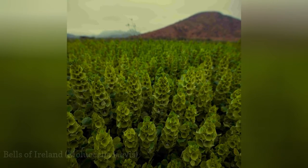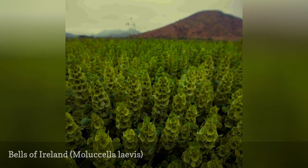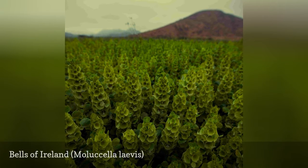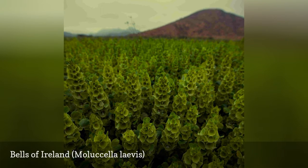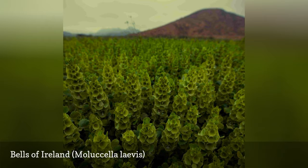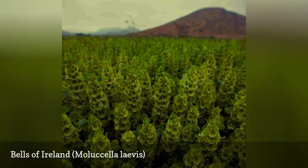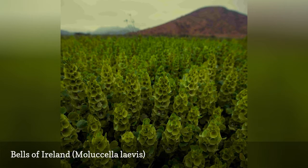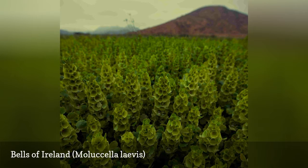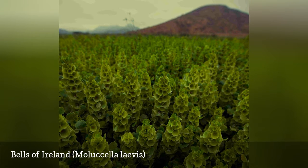As you might expect from the name, Bells of Ireland is a plant with genuinely green flowers. This annual falls into the "I'm not sure how to grow it" category for some gardeners because the plants fare poorly in hot weather. In fact, exposure to cold temperatures enhances germination, so if you can sow these in the fall, they will naturally sprout when temperatures are to their liking. Expect about 10 weeks of bouquet-worthy blooms, and when the plants decline you can replace them with some hot weather annuals.